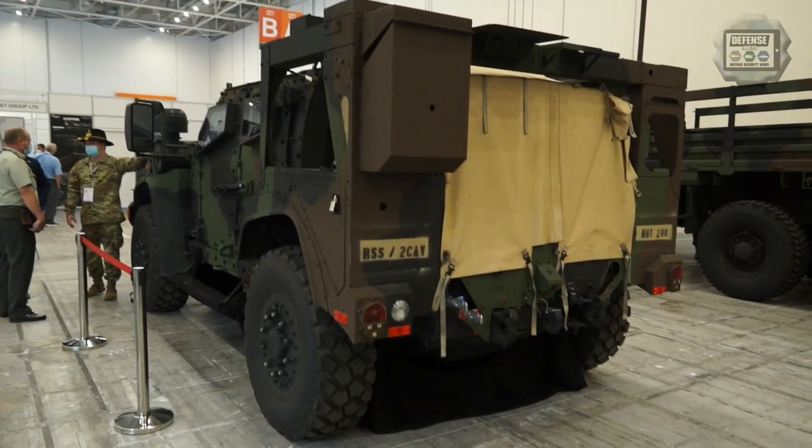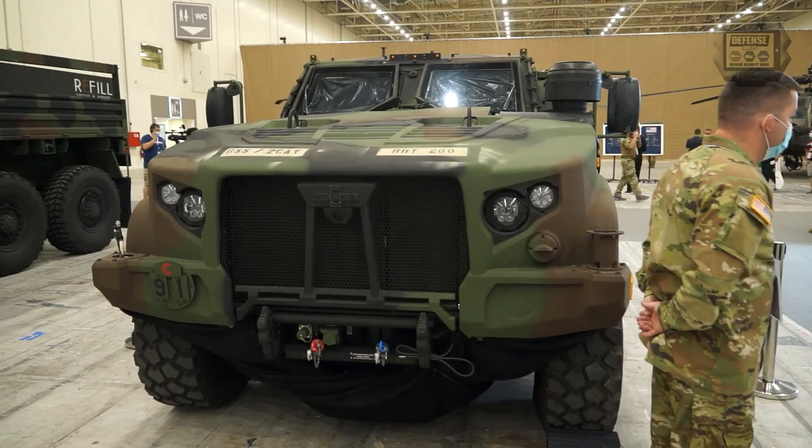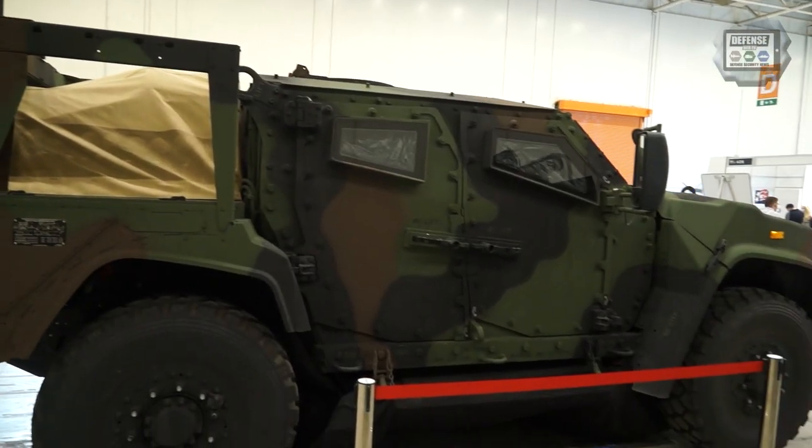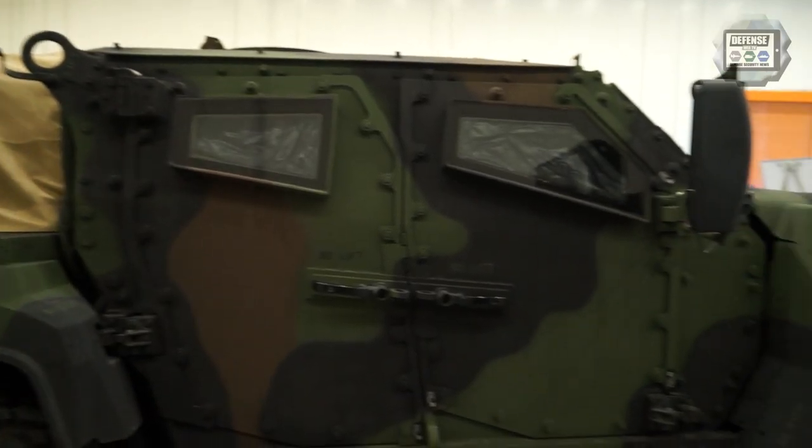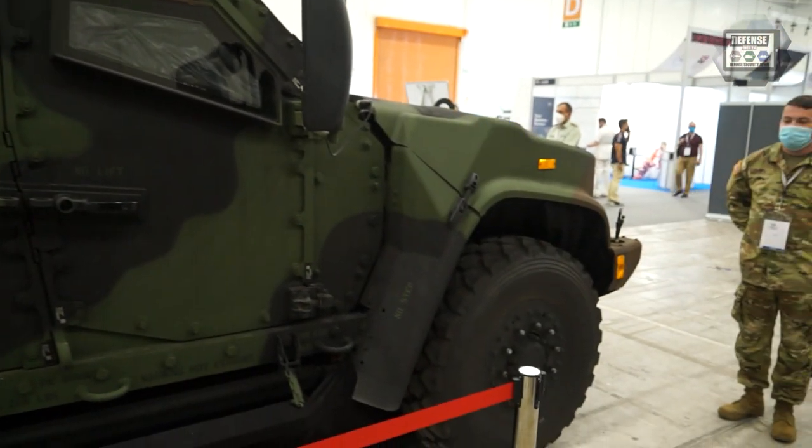The JLTV is the joint tactical light vehicle. The U.S. Army is replacing all the Humvees with the joint tactical light vehicle. Second caliber engine — we just got them. They're pretty unique. It's a new vehicle. We love it. It's a game changer for us and the U.S. Army to have this vehicle.